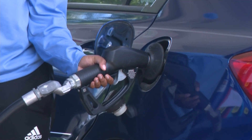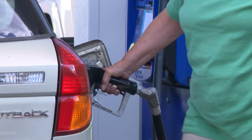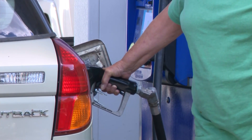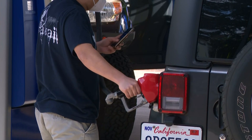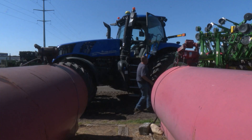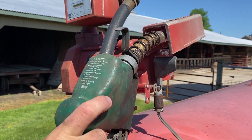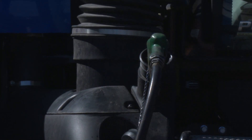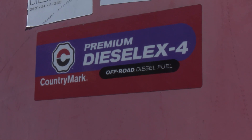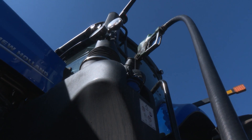Gas prices hit another record high midweek, with the national average jumping another 5 cents. The new highest all-time record hit $4.67 a gallon. The soaring prices are led in part by strong demand as people ramp up travel plans and a sluggish supply. Meanwhile, diesel prices are down 4 cents from their record highs set in the middle of last month, averaging now $5.53 a gallon. Market watchers tell us diesel prices could see relief in coming weeks, as diesel refineries in the Midwest are coming out of maintenance season and ramping up production.